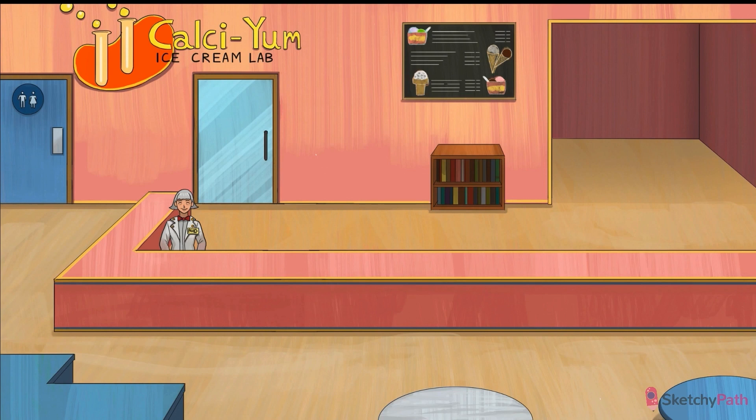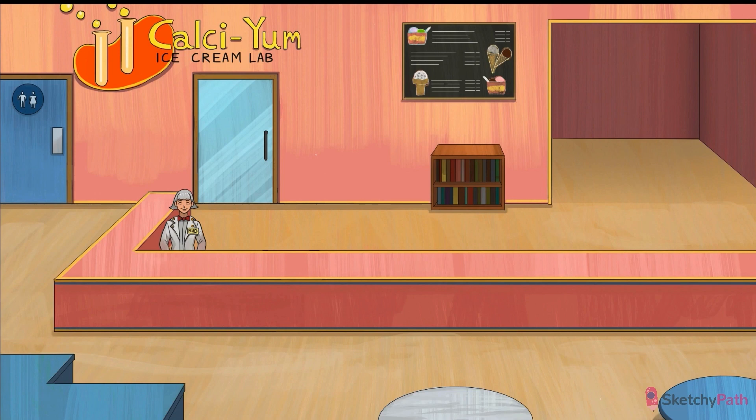So in this scene, we join our PTHD scientists in their newest entrepreneurial venture: the Calcium Ice Cream Lab. It's one of those nifty liquid nitrogen instant ice cream kind of places, and it's all the rage. They've got this Bose-Einstein condensate served at like 2 Kelvin — so good.